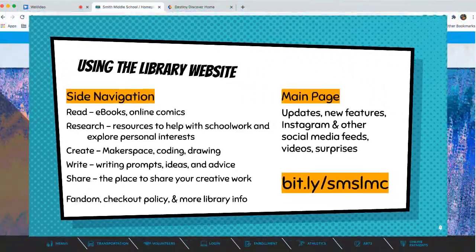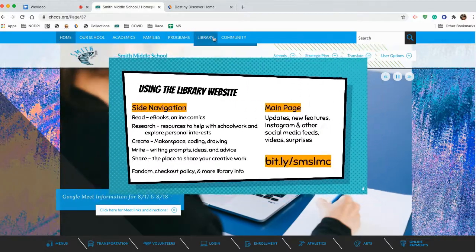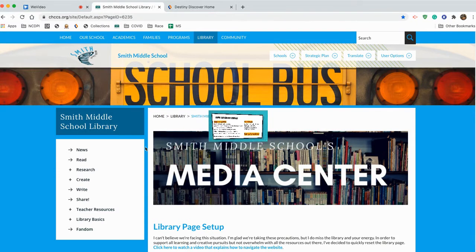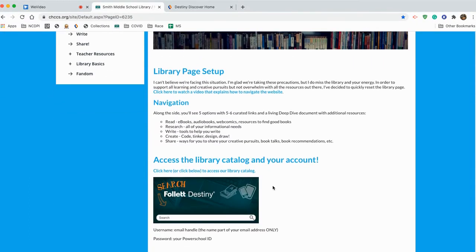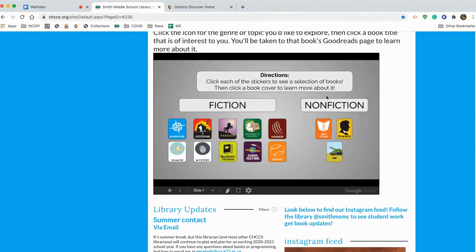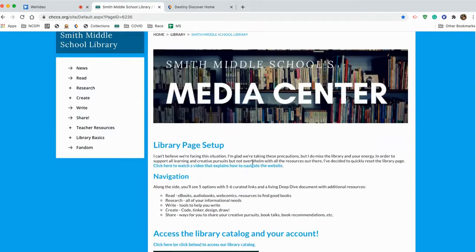Let's take a quick tour through the library website. From the Smith homepage, you scroll over here to Library, click Library, and there you are. Now, the main navigation, which you're going to want to look for, is right here along the left. The main page — scrolling down — you've got the place to access your library catalog, some places to choose good books, news information, and the Instagram feeds will all be populating over here.